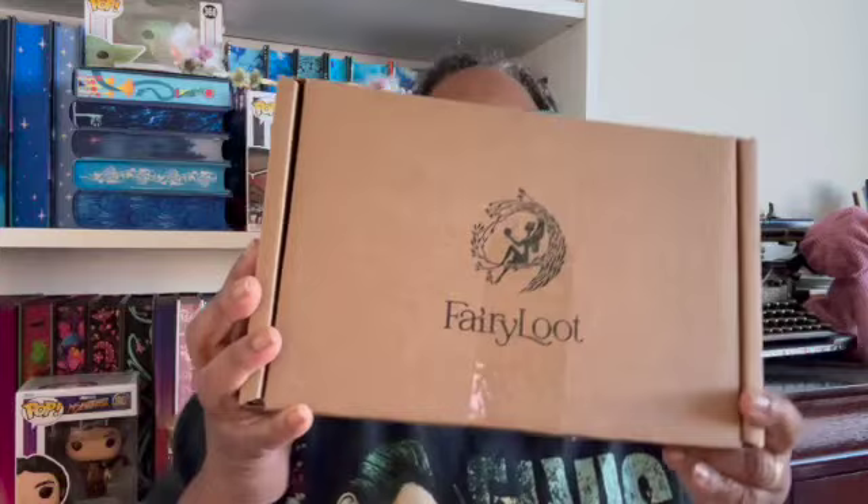Hello everybody, this is D-King Bae, your book granny here with the Fairyloot unboxing. Fairyloot was my favorite subscription box.